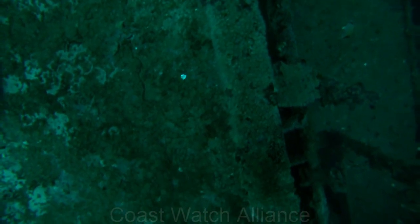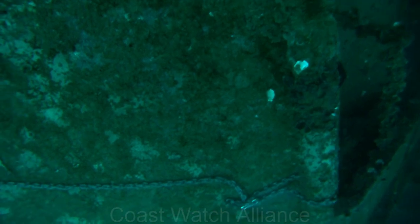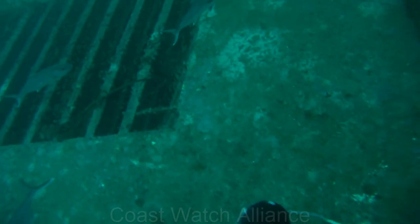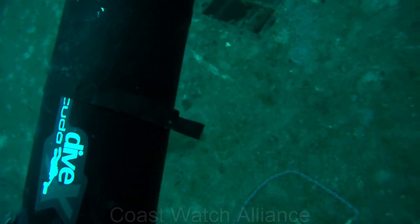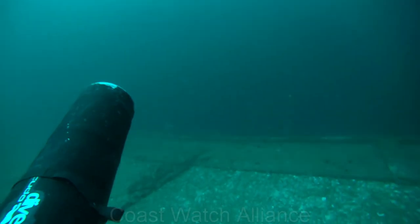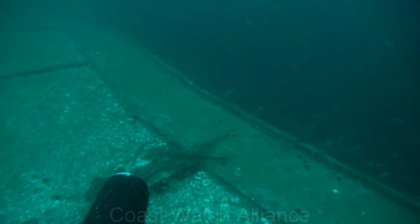Anchor line is all tied off. The boat will take up the slack, and I'm headed to find the towfish cable. We tied off at the starboard fantail corner because that was the closest area to the GPS coordinates that we had received.